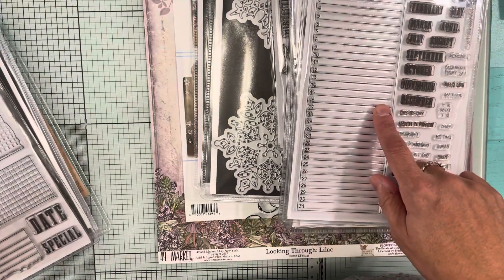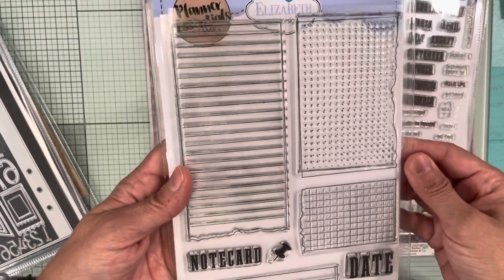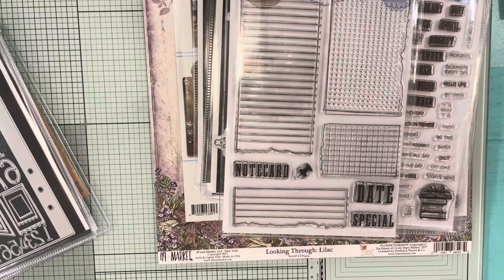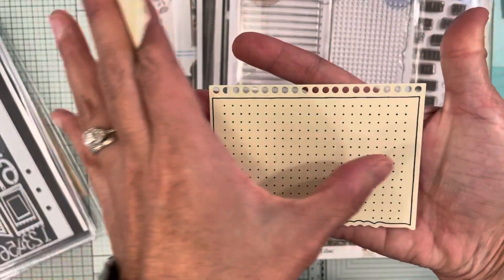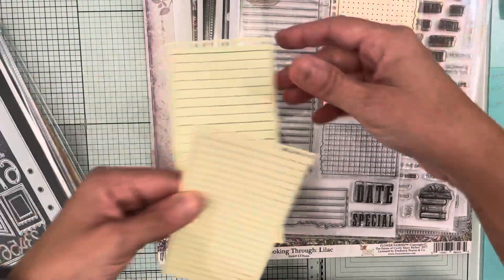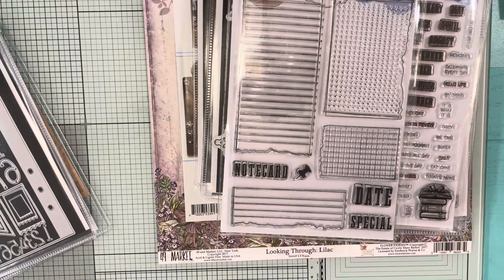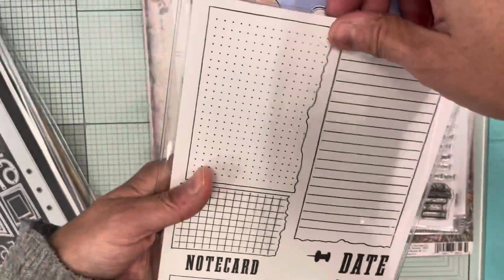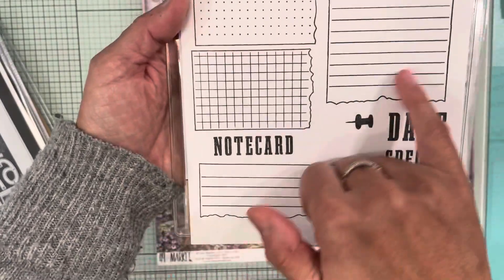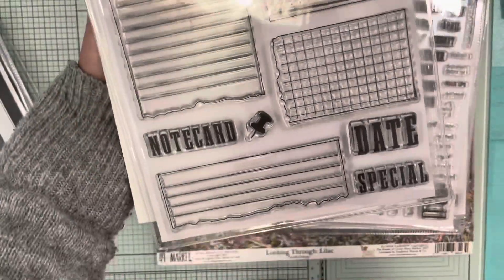The next stamp is CS253 Note Pieces, and it goes with dies they made earlier — I used it for my planner. I cut it with the dies first and then stamped it. You get a large one, another size, and one with squares, polka dots, lines, and more lines. It also says 'note card,' a little pendant, 'date,' and 'special' — though date and special are not together.